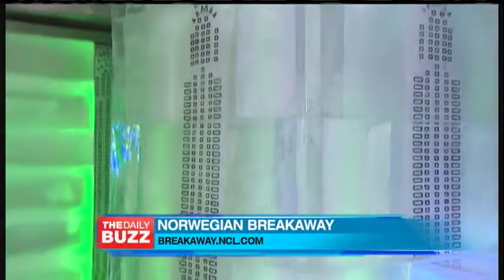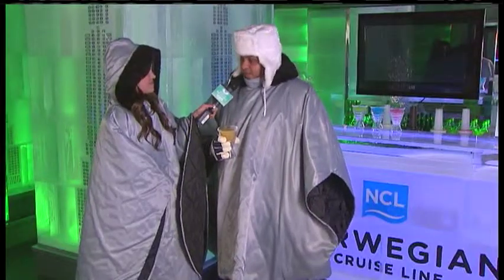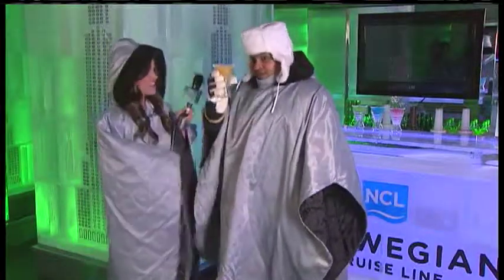Everything is made of ice in here — everything you see, from the sculptures, everything is made of ice. Even the glass you've got here? Even the glass, yes.